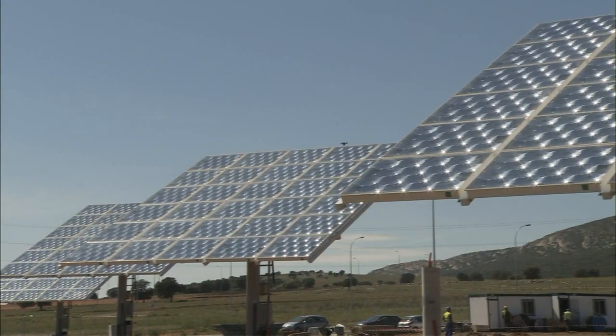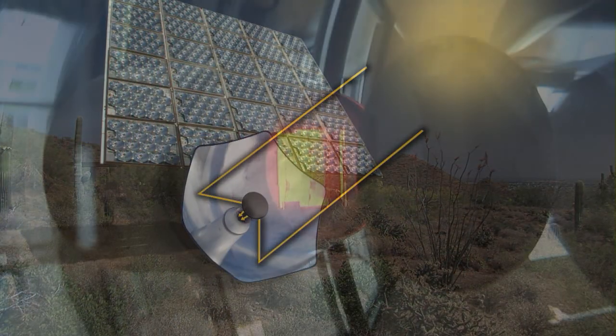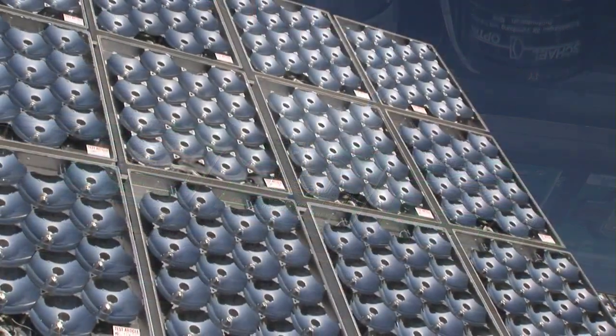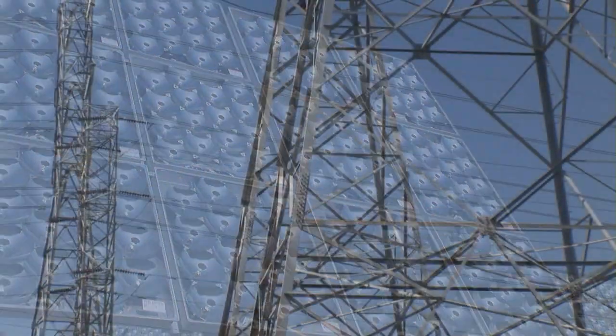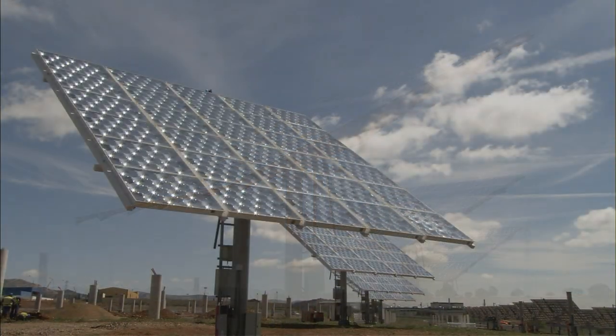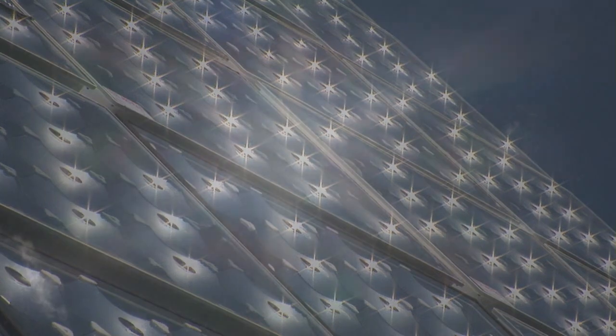SolFocus — expanding the opportunity for solar with innovative CPV technology which concentrates the power of the Sun onto high-efficiency cells for greater energy production, lower renewable energy costs, and long-term sustainability. SolFocus: Harnessing the power of the Sun.